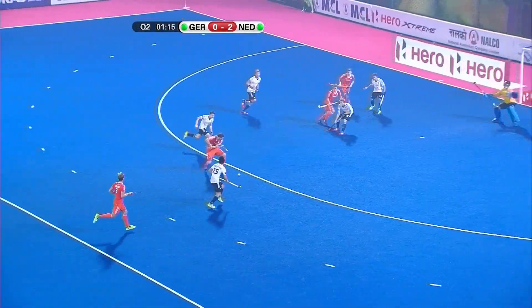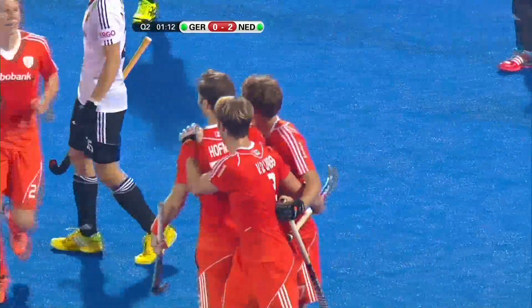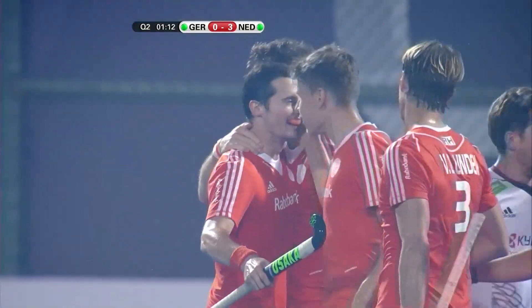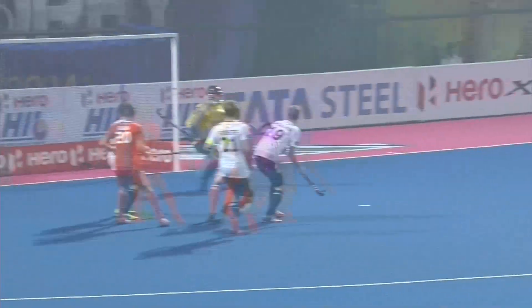Here's a chance, Hoffman to let it go, and goal bang! So much power behind that one, that whizzed into the backboards and completely knocked Nicolas Jacobi off his feet. It's Germany nil, Netherlands three.